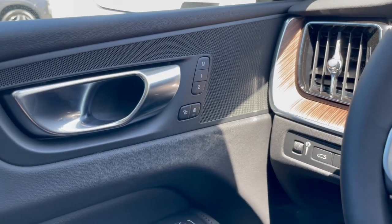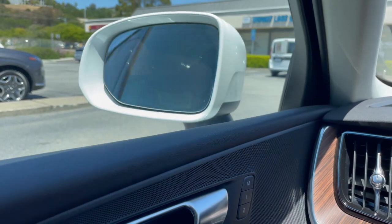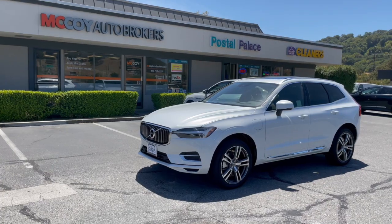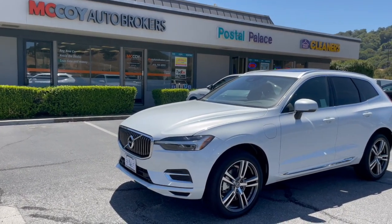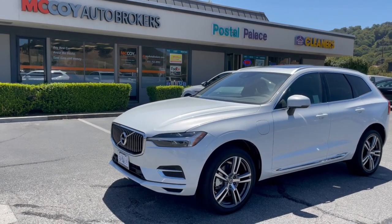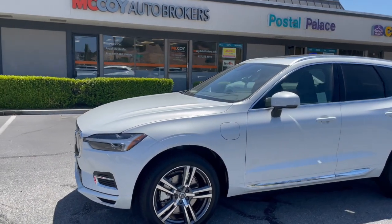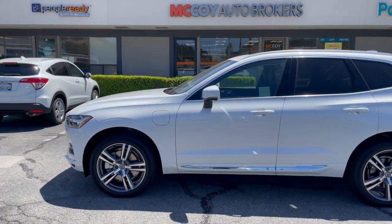You've also got memory seats on this side, and the mirrors are power folding if you're parking in a garage. The Volvo XC60 plug-in hybrid is a great alternative to other plug-in hybrid luxury SUVs on the market, such as the BMW X3, the Mercedes GLC, and the Range Rover Velar hybrid.